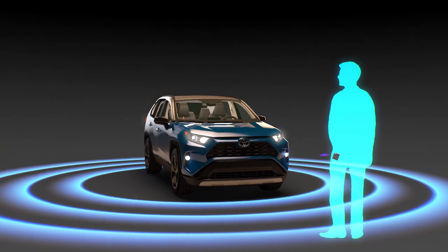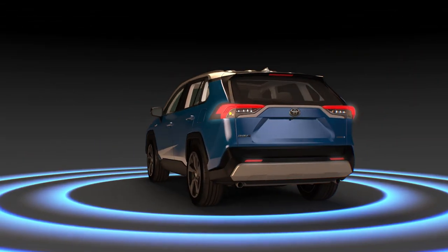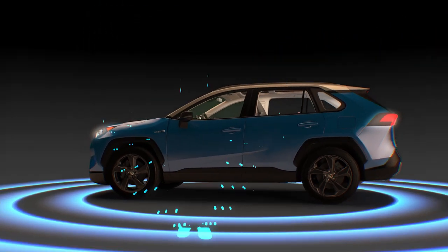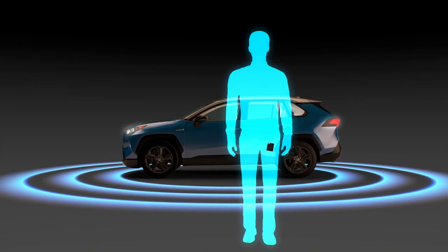Sear recognizes your approach to the vehicle to trigger available lighting, enhancing safety around the car at nighttime. It unlocks the car and sounds an audible alert, giving you peace of mind knowing your vehicle is locked and comfort while leaving.